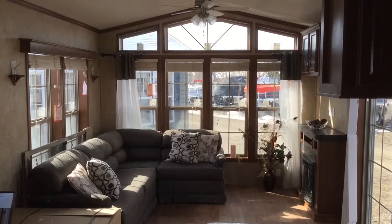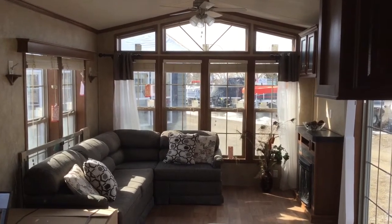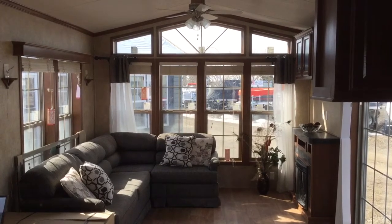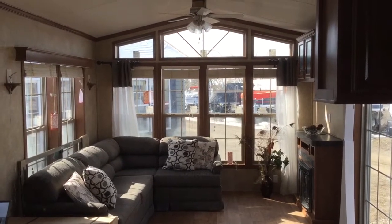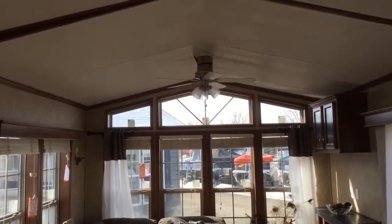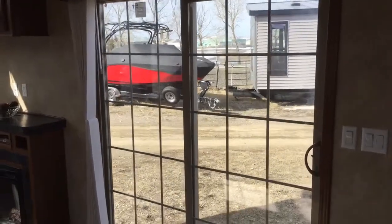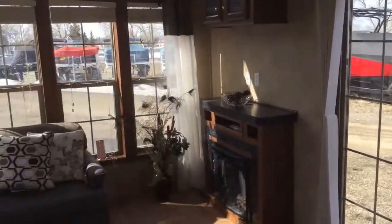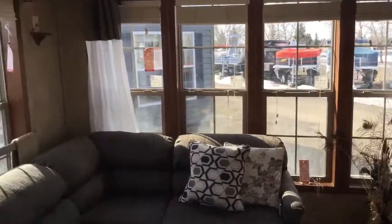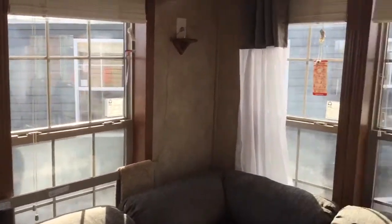Right now we're in the living room. It has a sectional with hide-a-bed, residential windows, and a fireplace with a TV shelf and cabinetry above. We have vaulted ceilings and a ceiling fan, and a six-foot patio door. This is a very bright model with very nice trim around the windows.